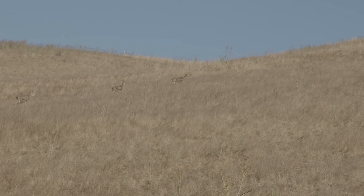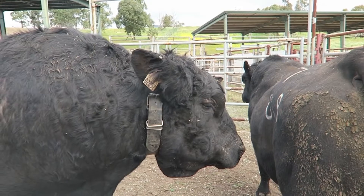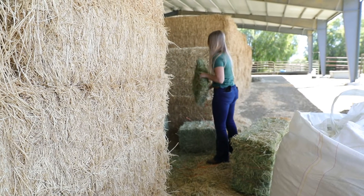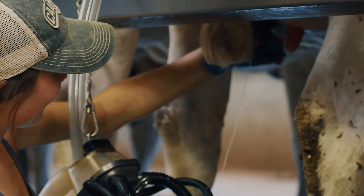These grasslands and brushlands are really economically important because with livestock — cattle, sheep, and goats — they can eat this material and convert it into meat, wool, fiber products, and milk.